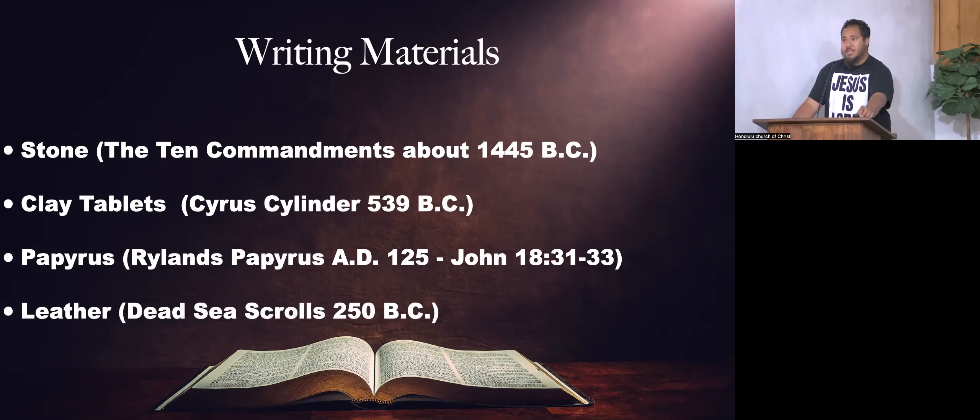The last material we covered was leather — animal hide from goats, lambs, cows, bulls. They go through a process to prepare the skin and use it as a writing material. One of the most popular archaeological findings is the Dead Sea Scrolls, dated back to 250 BC. The Dead Sea Scrolls contained one complete scroll of Isaiah — an entire complete book of Isaiah was discovered in one of the caves, made of leather.